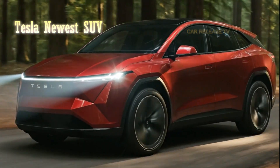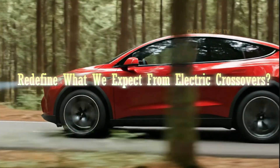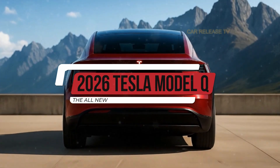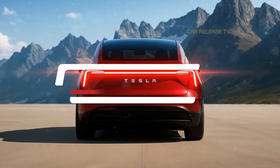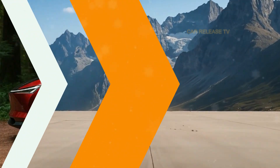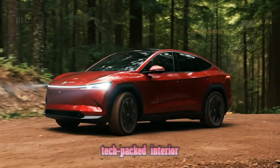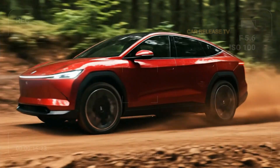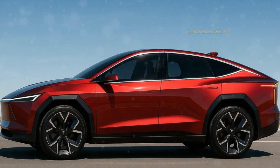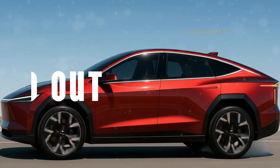What if I told you that Tesla's newest SUV might just redefine what we expect from electric crossovers? Meet the 2026 Tesla Model Q, a futuristic all-electric SUV that looks like it rolled straight out of 2040. With its razor-sharp design, illuminated Tesla lettering, and tech-packed interior, this car could easily become the most-talked-about EV of the decade. But is it truly the game-changer it appears to be, or just another design experiment? Let's find out.